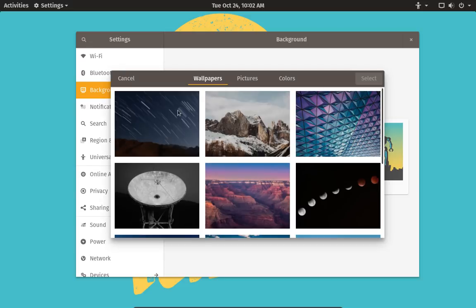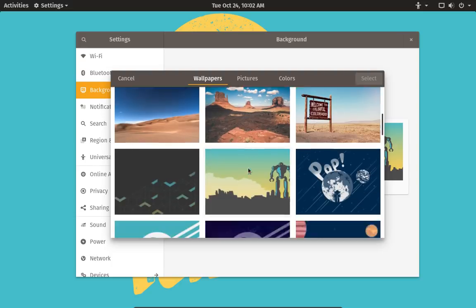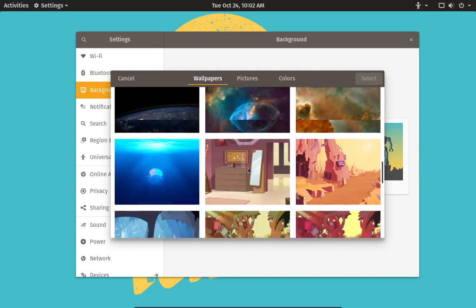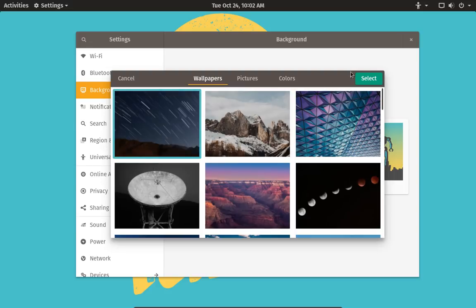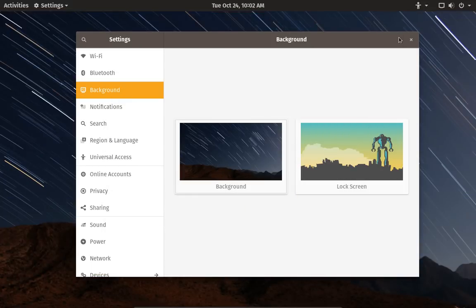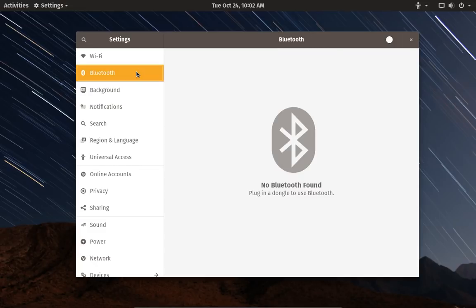We've got Pop!_OS logos of different types and a bunch of standard backgrounds. I'll choose this one — looks like a satellite dish or radio telescope. And select. Done. The settings here, from going through them, are pretty much the same settings you get in Ubuntu 17.10.